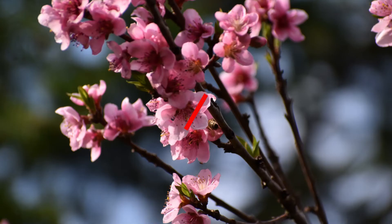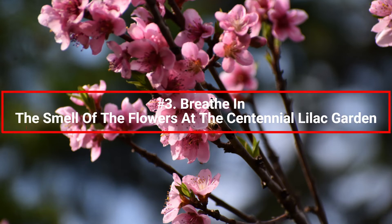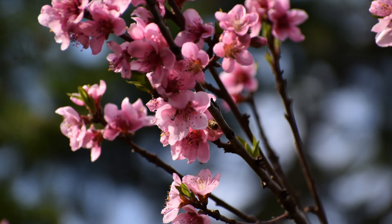Number three: breathe in the smell of the flowers at the Centennial Lilac Garden. Are you unsure of certain places to stop along the Niagara Parkway? The Centennial Lilac Garden is a wonderful option.